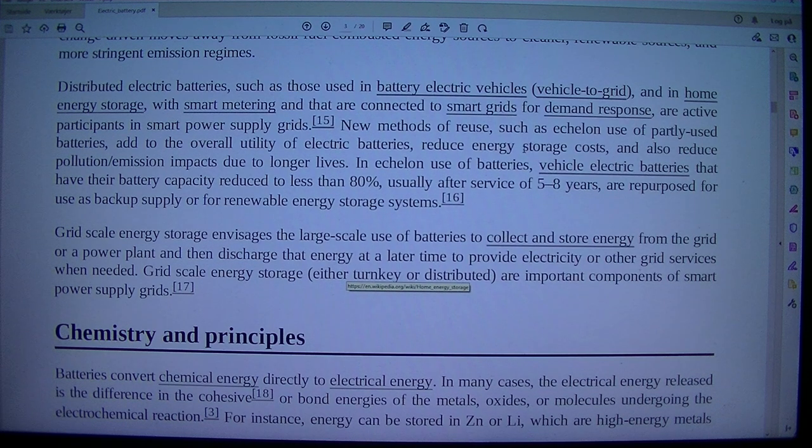New methods of reuse, such as echelon use of partly used batteries, add to the overall utility of electric batteries, reduce energy storage costs, and also reduce pollution and emission impacts due to longer lives.